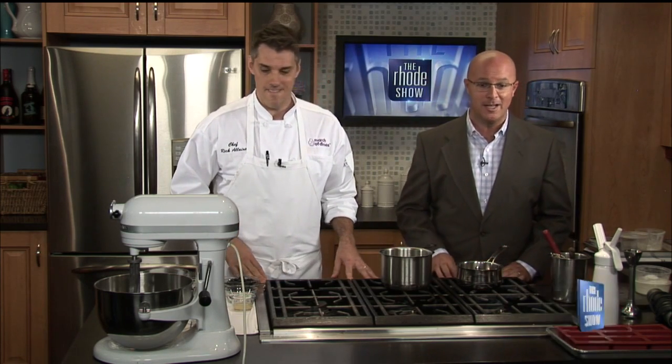Sounds good. We got Sweet Tooth here in the Roadshow and we are going to give that a shot in just a little bit. We'll put it together, talk about the restaurant, and we'll also talk about the March of Dimes coming up in just a little bit.